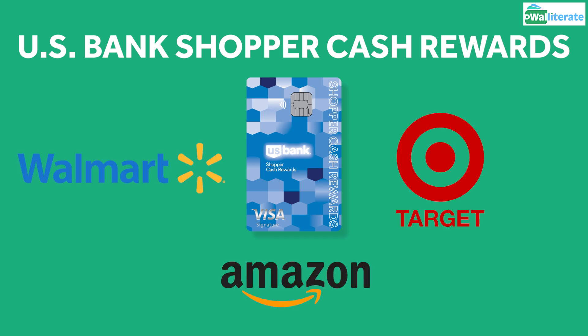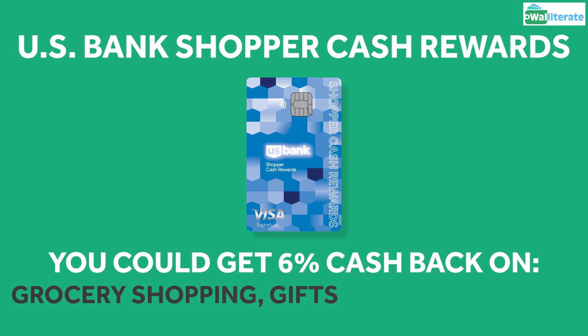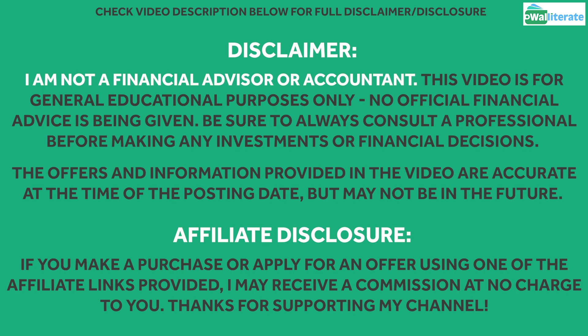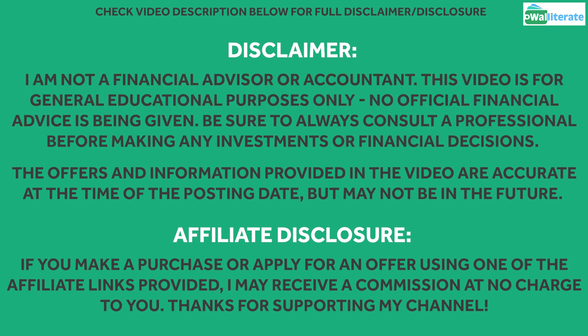What's even better is depending on the stores you use it for, you could get that 6% cash back on grocery shopping, gifts for important events and holidays, and retail shopping in general. Please note, I'm not a financial advisor or accountant, and this video is for general educational purposes only. No official financial advice is being given.